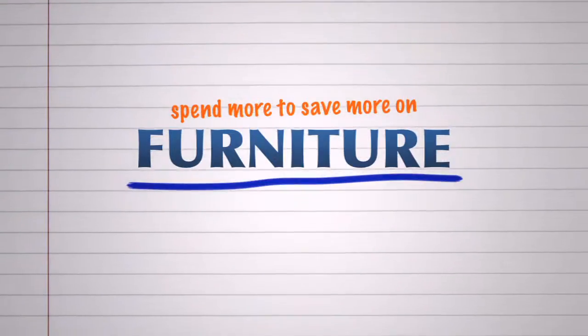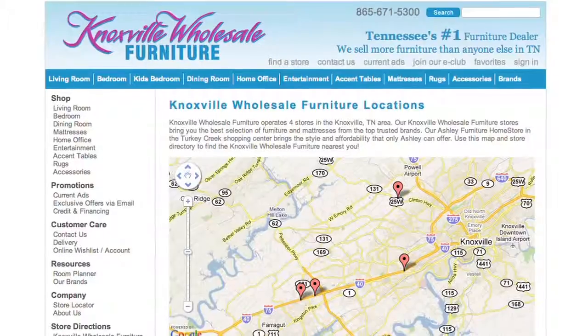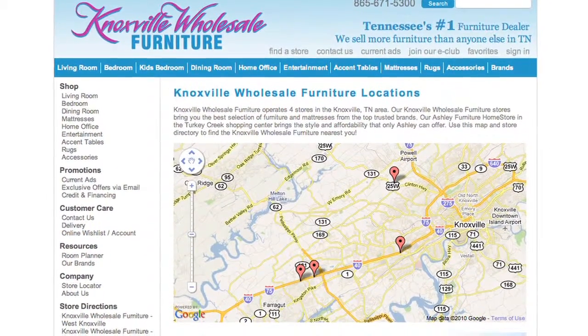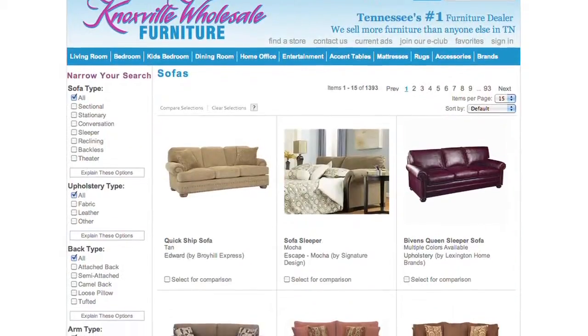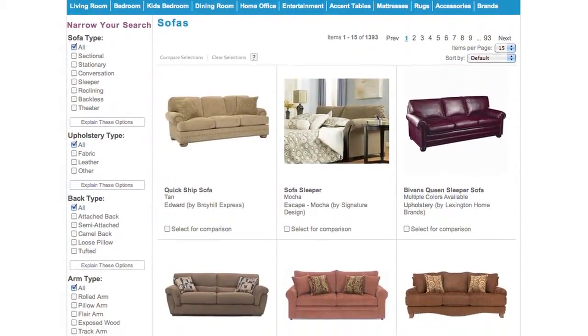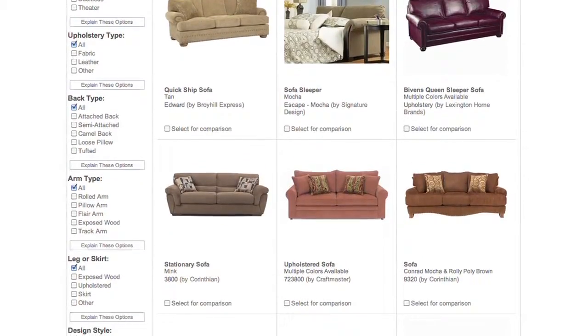Let's start out with furniture. This is a great topic for those of you who just got a new apartment or bought a new home. Before you have that bargain sofa delivered, check out a trusted local company called Knoxville Wholesale Furniture. I've found that they consistently offer the best quality at the lowest price. And remember, when you're buying furniture, it's the construction of the frame and the cushions and those types of items that matters, not the look of the fabric.